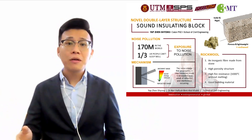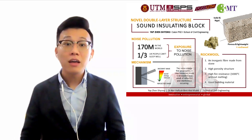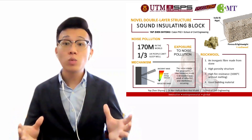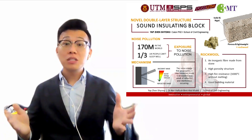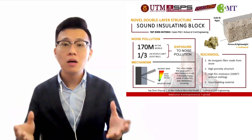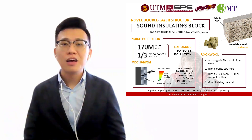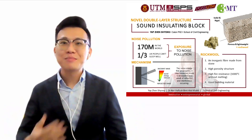So, incorporating rockwool in making a double-layer sound-insulating block can effectively improve existing sound barrier systems as well as raise noise pollution awareness. And most importantly, it provides a novel database of wool-fiber-reinforced concrete for future research study. So, say no to noise pollution together with me. Bye-bye.